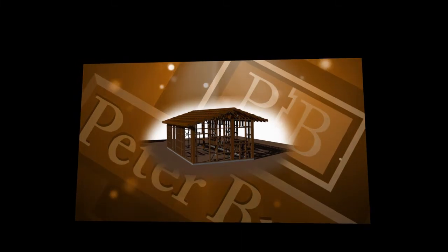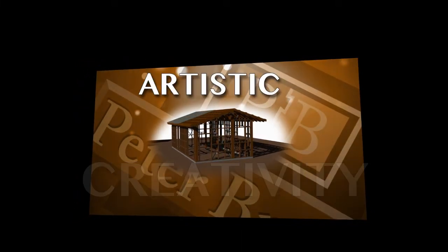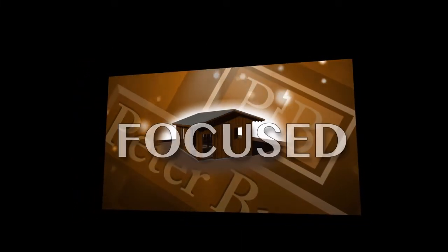As a design-build contractor, creativity, artistic vision, and a focused work ethic accurately describe my process.